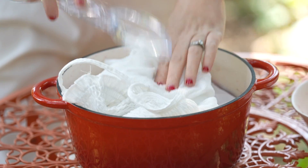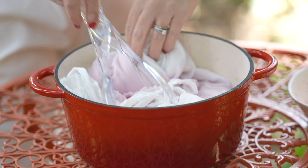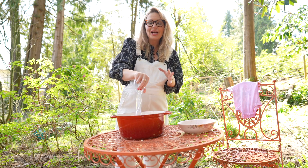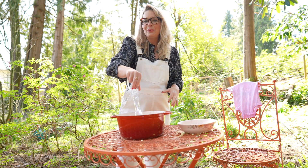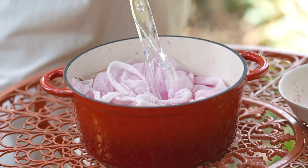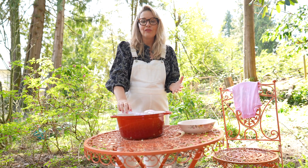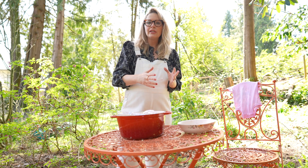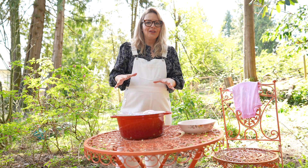I'm going to dip it in here and get it completely covered. The darker the color, the longer you'll want to keep your garment in your beet concoction. For a lighter pink, just a couple of hours; for that deep red, you might want to keep it a full 24 hours. Afterwards, rinse it in cold water and then iron it to lock that color in place.